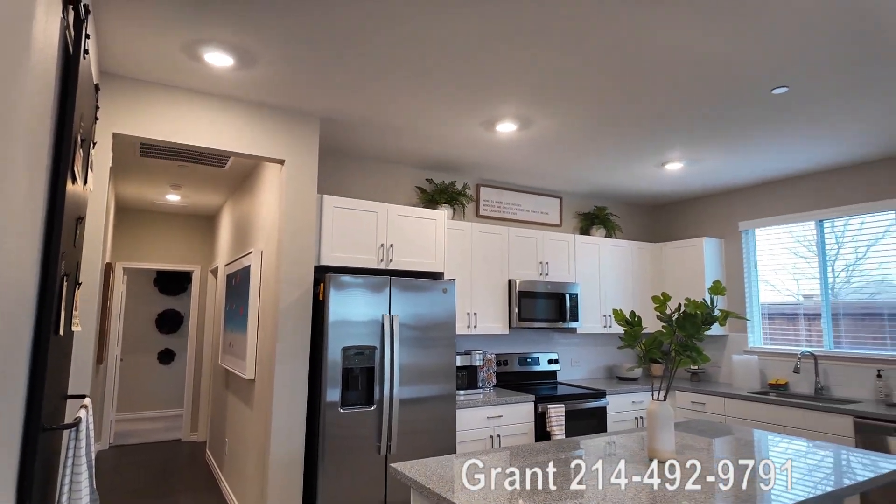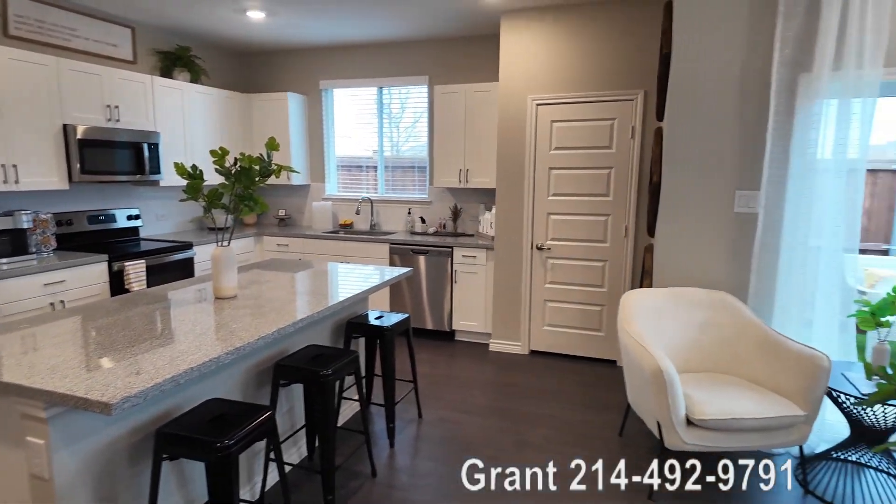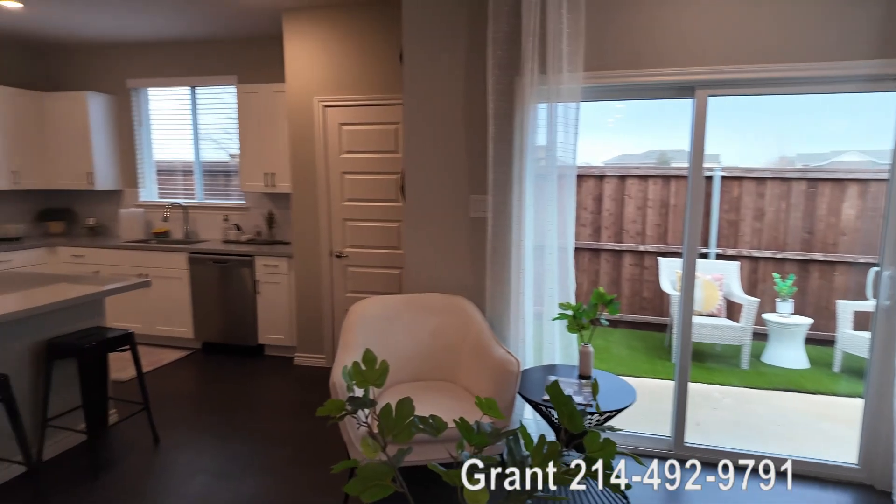Howdy everyone, this is Grant Bynum with Uptown 101. I'm showing off this beautiful three-bedroom home at BB Living Light Farms. This is in the Light Farms community in Salina, Texas. It's gorgeous.